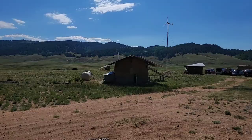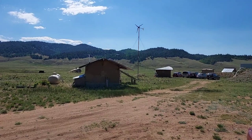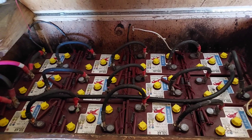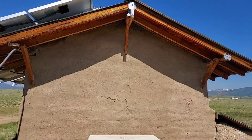We built two adobe buildings in this area. The first one is just a shade to keep the battery — we call it the battery shade — because we live off the grid and rely mainly on solar panels and windmills. The battery has to be kept in a room that will not freeze in the winter.